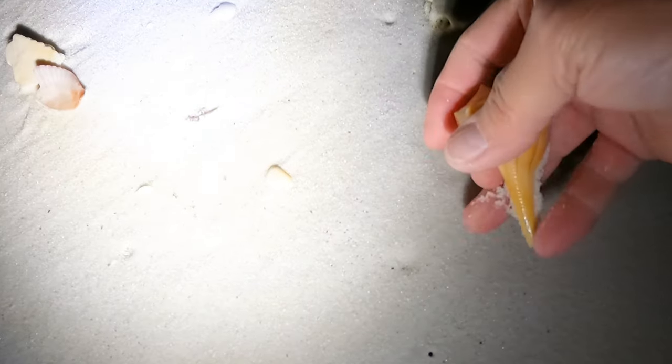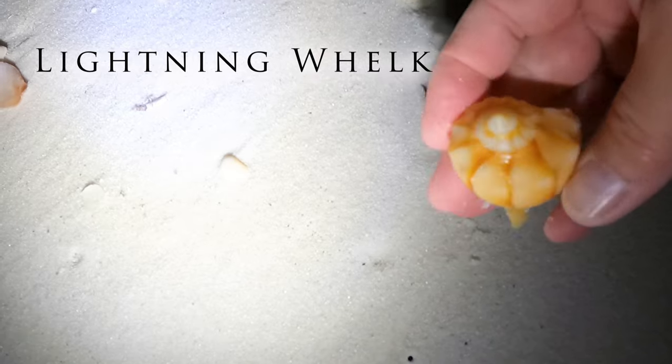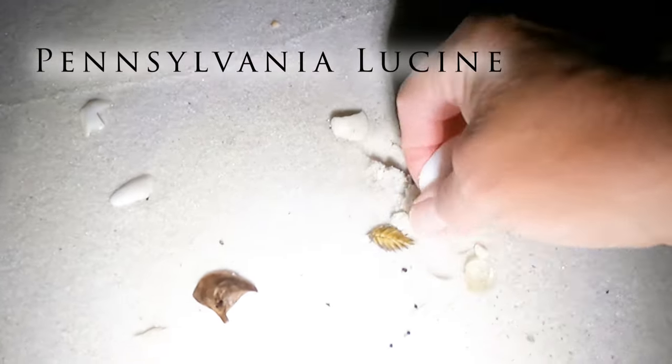Just giddy! Look at this one — very pretty lightning whelk. And here's our first Pennsylvania lucine.